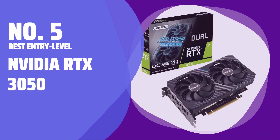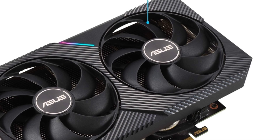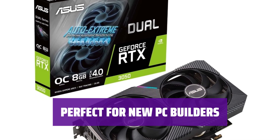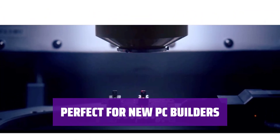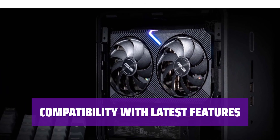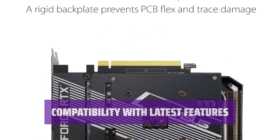Number 5: Best Entry Level — NVIDIA RTX 3050. Looking for a budget-friendly graphics card with the latest technology? The RTX 3050 offers excellent 1080p performance in a compact size. Whether you're building a new PC or diving into PC gaming for the first time, the RTX 3050's low power requirement makes it an excellent choice. Experience NVIDIA's newest features like DLSS and NVIDIA Reflex with ease — the RTX 3050 is designed to work seamlessly with them.